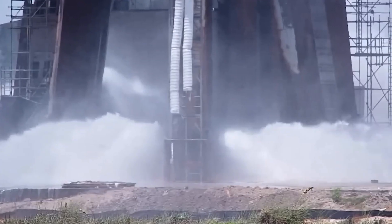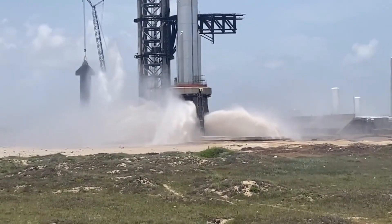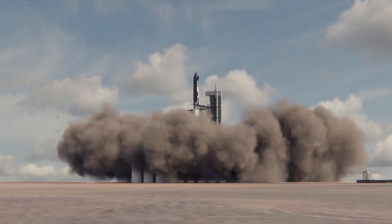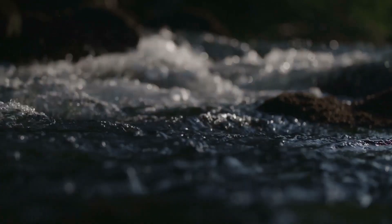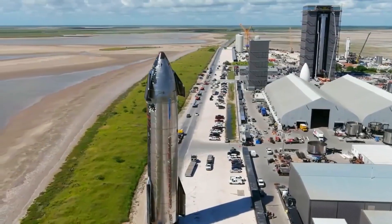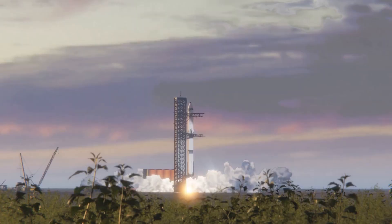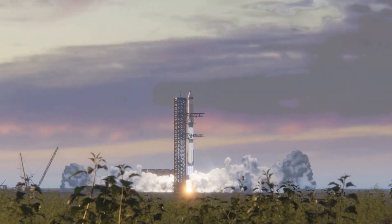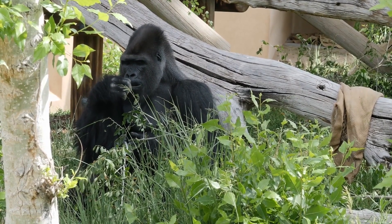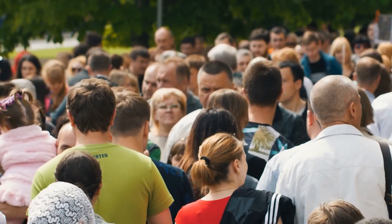SpaceX hasn't disclosed how much water a system test consumes at the site, where that water will run off, or what it contains, so the water agency cannot ascertain if the water will dry up during the heated flight or be discharged into the rivers. Starbase is already surrounded by wetlands along the Gulf of Mexico at the southernmost point in Texas, and the habitat's life in the rivers must be safeguarded during and after Starship launches.